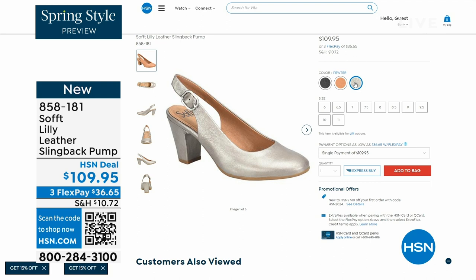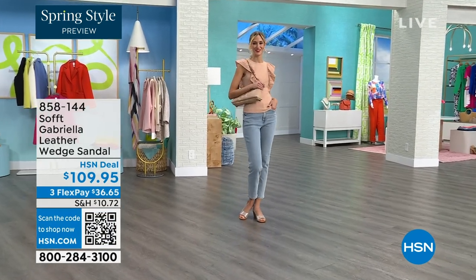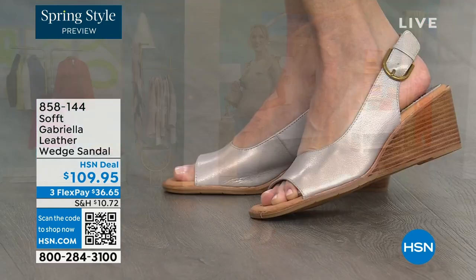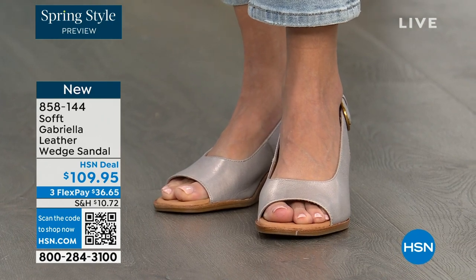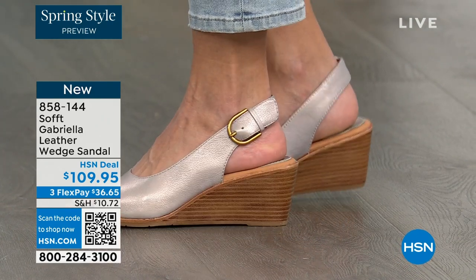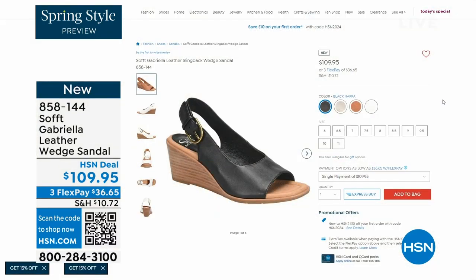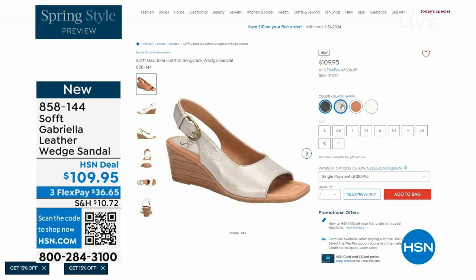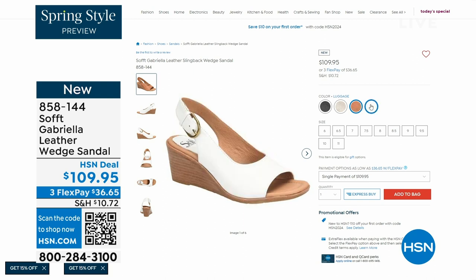We also have the Gabriela leather wedge sandal, and this one is also coming up — brand new, a launch for us here at HSN. Maybe you like a slingback but you prefer your toes out. A wedge you can never go wrong with. You're seeing them in champagne, and they also come in white, black, and luggage, a beautiful tan. The heel height is two and a half inches — so again, anything under three inches you can basically run a marathon in. Just kidding, but those are coming up.